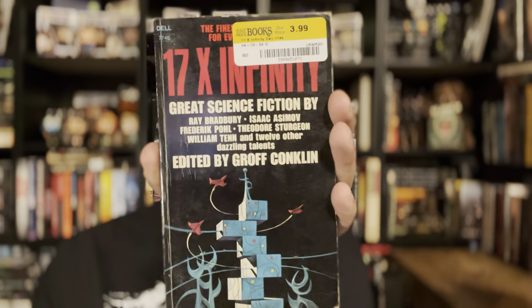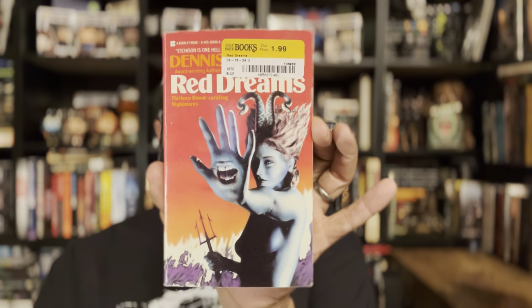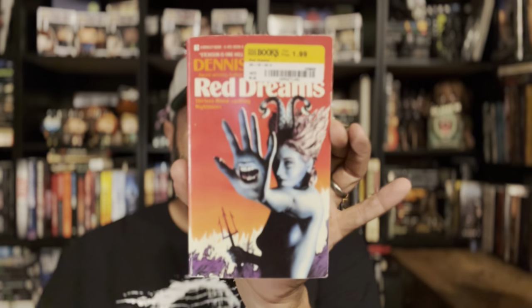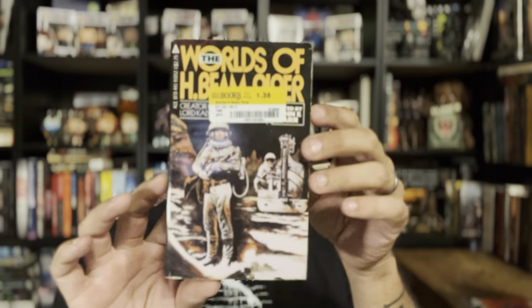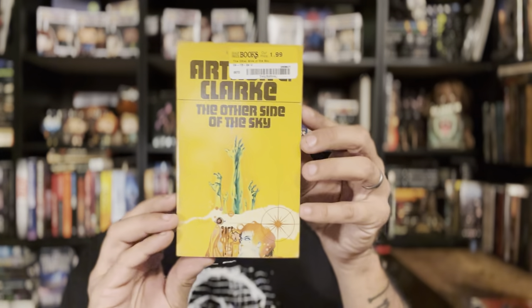Seven Times Infinity edited by Groff Conklin. Speaking of Steve Irwin — one of the saddest days ever when he died; I watched that show constantly. Dennis Etchison's Red Dreams — this one is pretty rare and I happened to find it twice, which is crazy. I sold one on Whatnot the other day for a pretty good price. The Worlds of H. Beam Piper, The Long Winter by John Christopher, and The Other Side of the Sky by Arthur C. Clarke in really good condition.